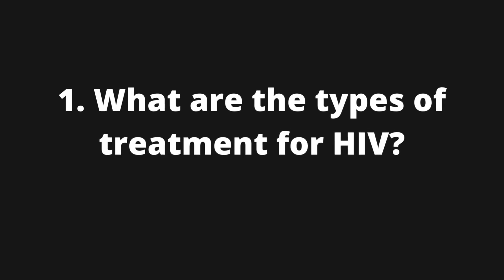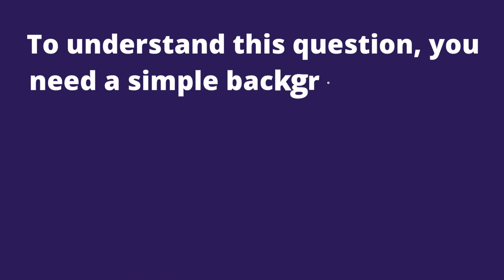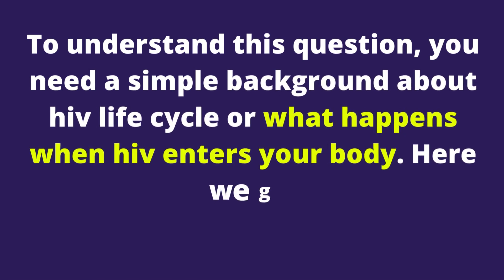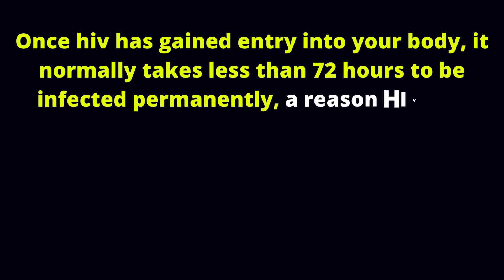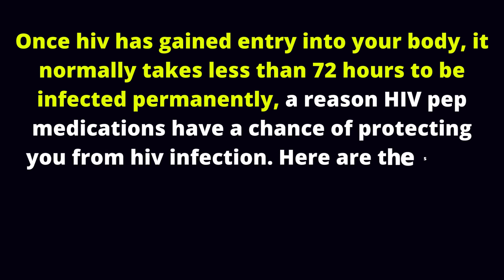1. What are the types of treatment for HIV? To understand this question, you need a simple background about the HIV life cycle — what happens when HIV enters your body. Once HIV has gained entry into your body, it normally takes less than 72 hours to be infected permanently, a reason HIV PEP medications have a chance of protecting you from HIV infection.